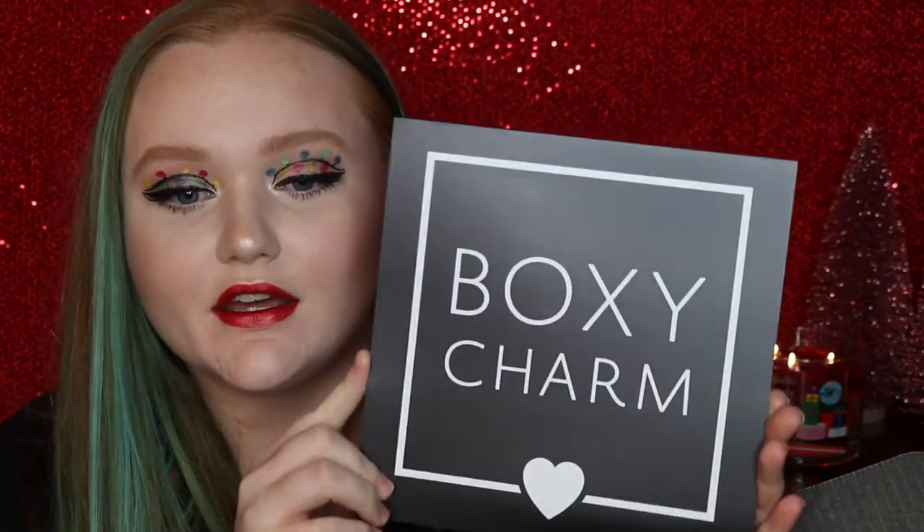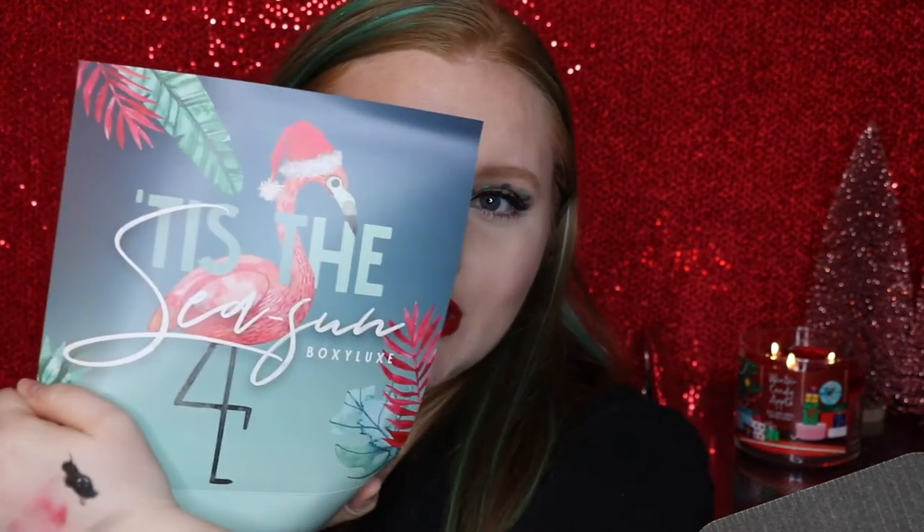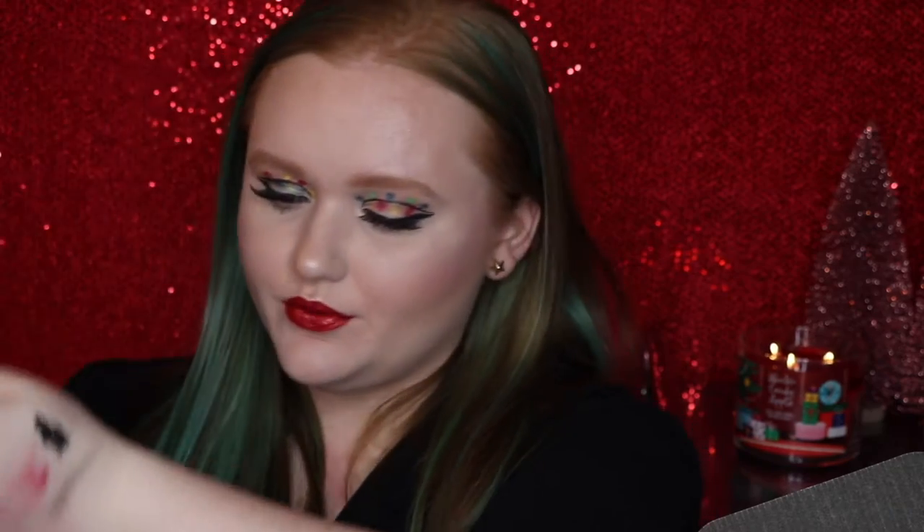You get a big card like this that shows you all of your products and their retail value. The theme this month is Tis the Season, which is really cute and has a flamingo.